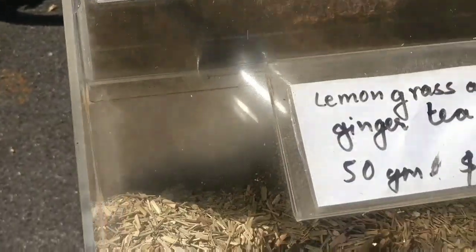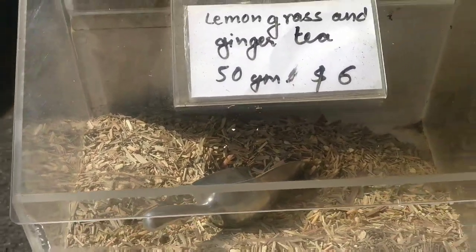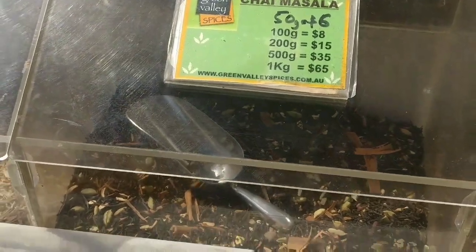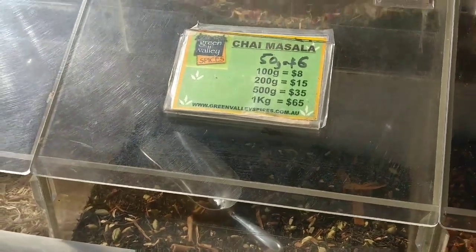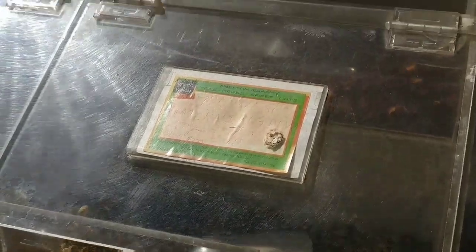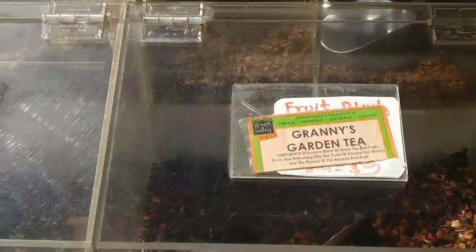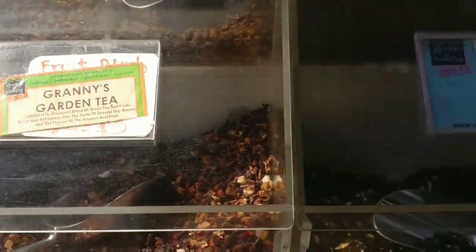This is Golden Needle Mushroom — there are many varieties. Here we have a variety of teas: lemongrass tea, Hibiscus Flower Tea, and Granny's Garden Tea.